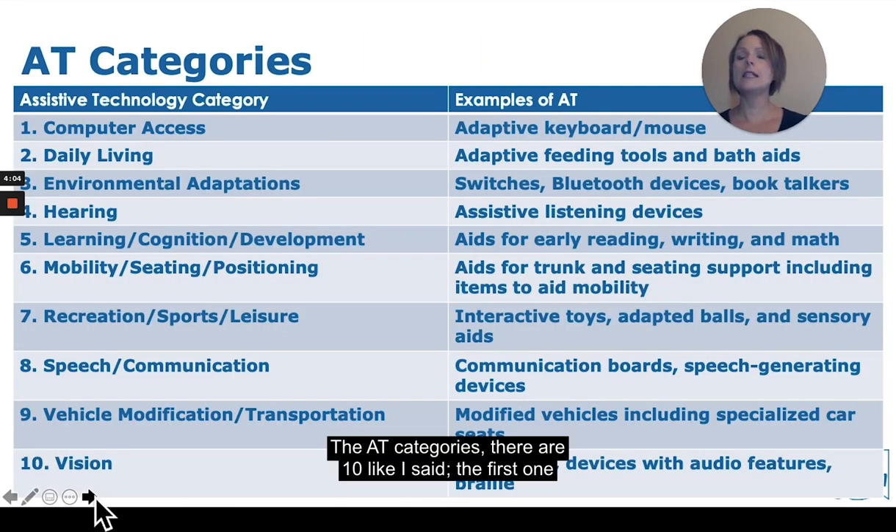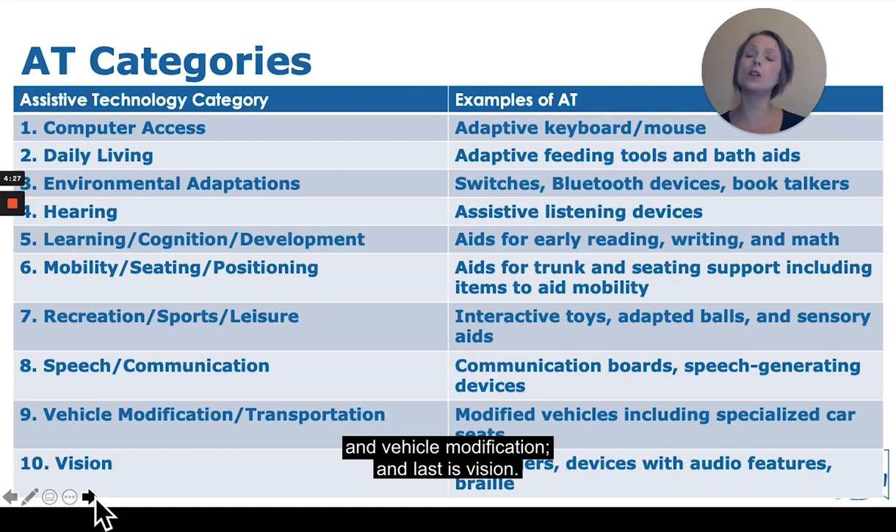There are 10 AT categories. The first is computer access; second is daily living; environmental adaptations; hearing; learning, cognition, and development; mobility; seating and positioning; recreation, sports, and leisure; speech communication; and vehicle modification. And last is vision.